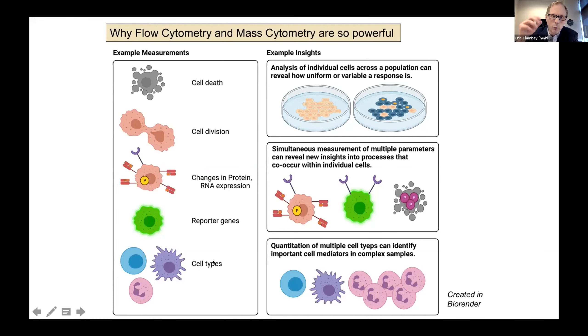Why would you care about these measurements? For example, if you are studying cancer cells and seek to understand their response to a chemotherapy, by using flow cytometry you can analyze the behavior of individual cells within a population to determine how uniform or variable the response is. Rather than a bulk analysis, you can see variable responses between neighboring cells and varying differences in the magnitude of response.